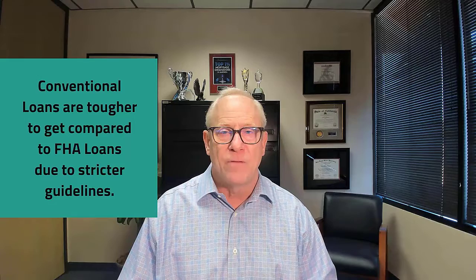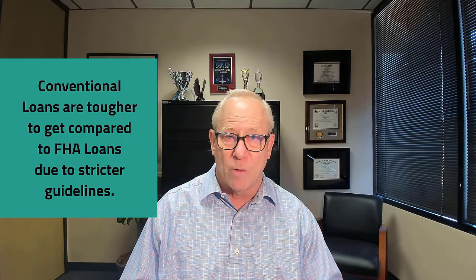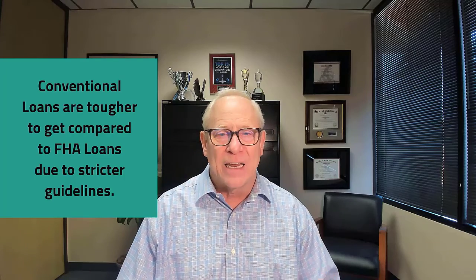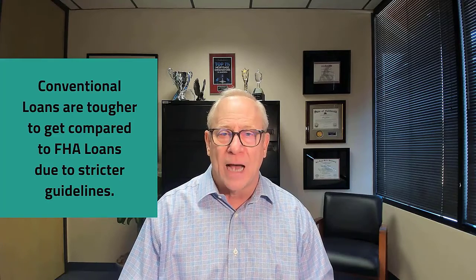Conventional borrowers may have to pay for their appraisals, certain origination costs, and whatnot, but they are phenomenal programs. Remember, these are the toughest programs to get. FHA is a little bit more lenient on the underwriting. VA is zero down and a little lenient on the underwriting. Conventional loans are going to have a little bit tougher guideline underwriting.